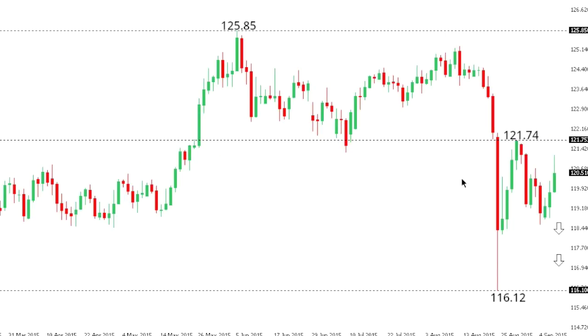Dollar-yen. So dollar-yen rallies have stalled out on Wednesday trade, with the market stalling out well shy of that recent anticipated lower top at 121.74, and the market is now poised for resumption of declines back down towards those lows at 116.12. At this point, only a break back above 121.74, or a daily close above 122, would put the pressure back on the topside.